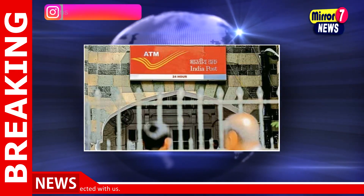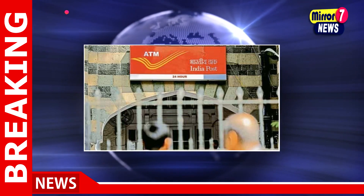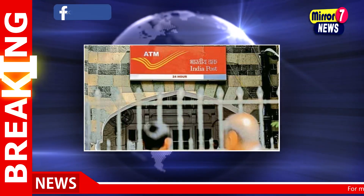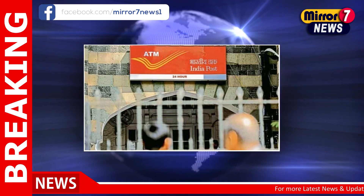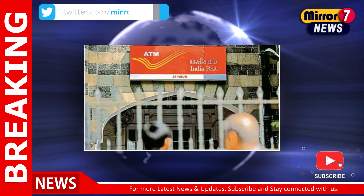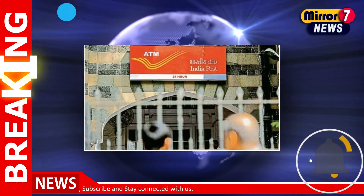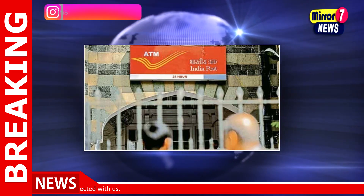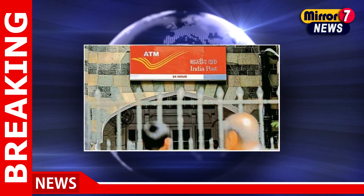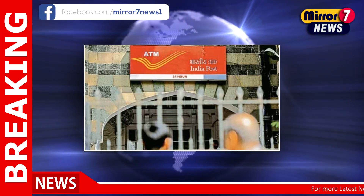As per the notification, applicants will be shortlisted for engagement on the basis of a system-generated merit list. The merit list will be prepared on the basis of marks obtained — or conversion of grade points to marks — in the Secondary School Examination of 10th standard of approved boards, aggregated to percentage to the accuracy of four decimals. Passing of all subjects as per the respective approved board norms is mandatory.